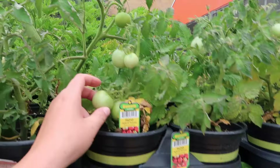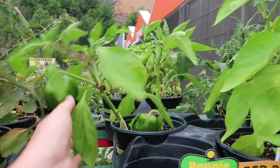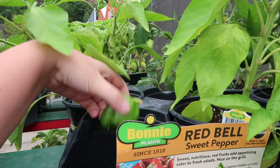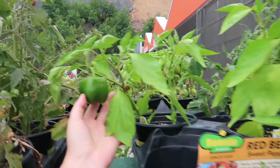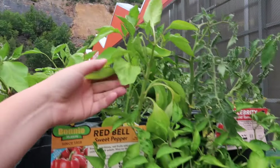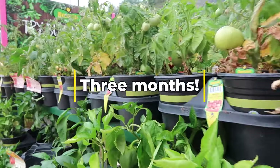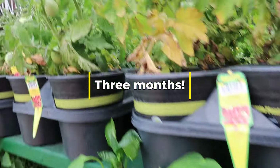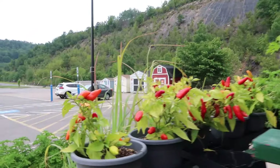Some tomatoes leftover, and here are some peppers — little bell peppers. One fell but you can still plant these if they're big enough. We have about two months left until a hard freeze, so there's still time.